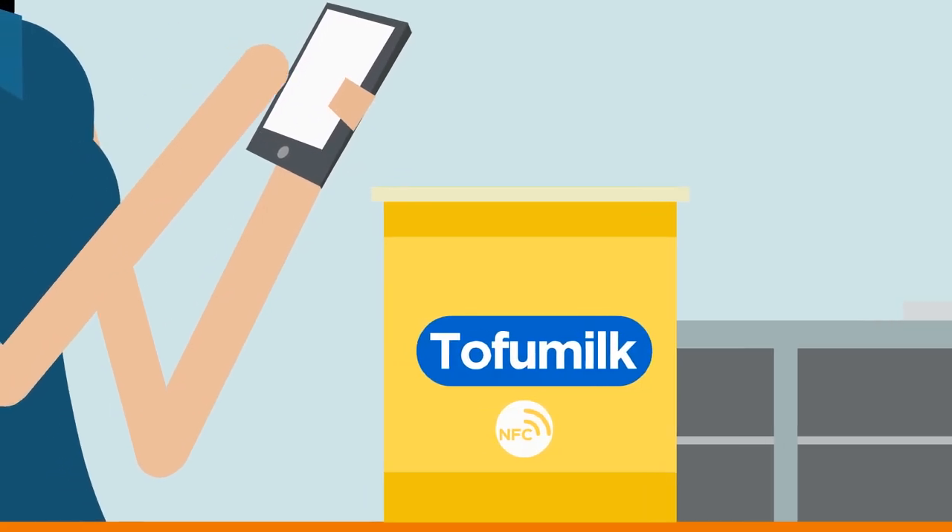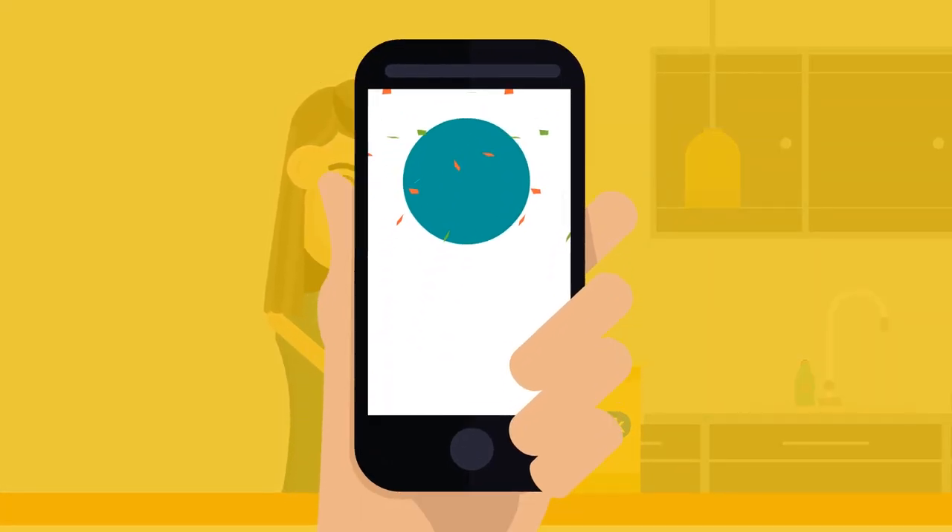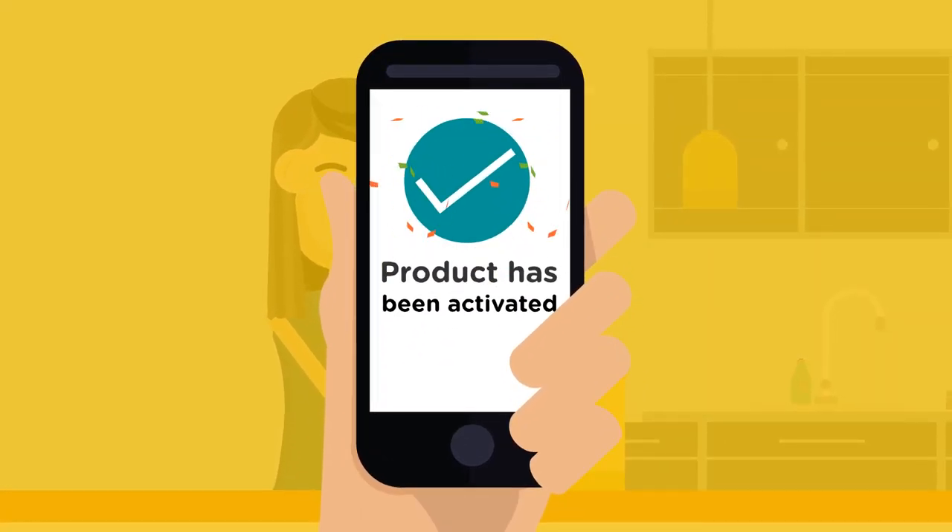Upon purchase, a shopper can also tell if they were the first one to activate that specific product and whether the packaging has been tampered with.